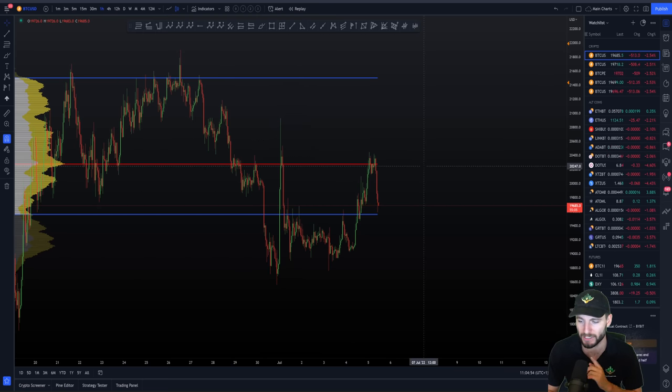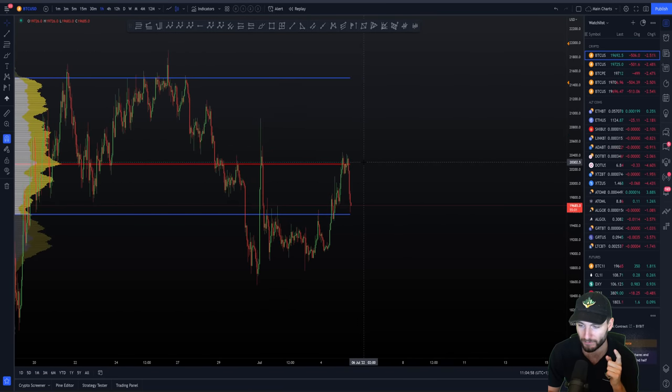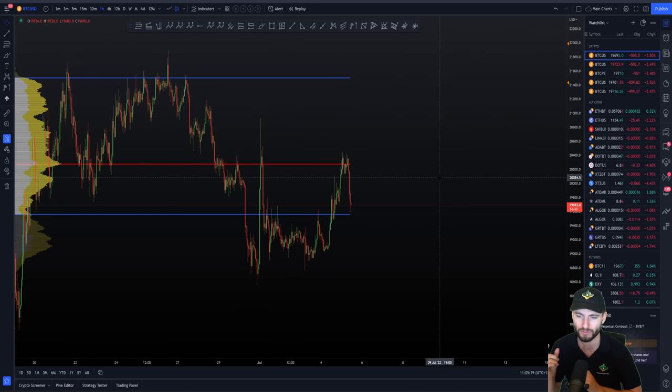The way I would approach this now: there are a few levels you're going to want marked out. Don't forget this point of control coming in at around $20,300. The bigger level is obviously $21,000. And then you're currently sat with the value area low at $19,555, with that lower target coming in at $19,329. So you have a few different levels to be gauging the reaction from here.